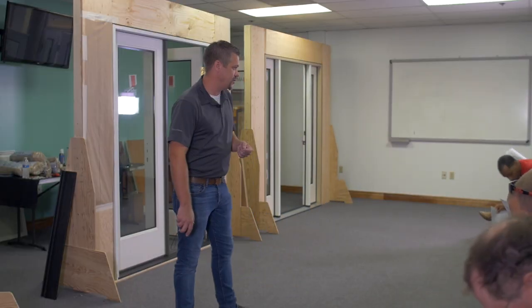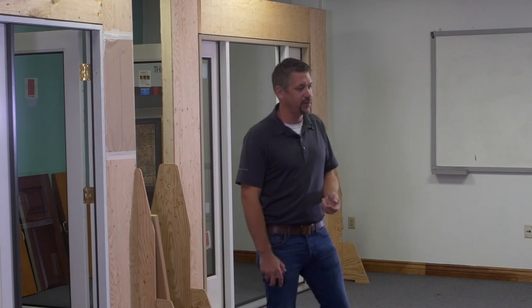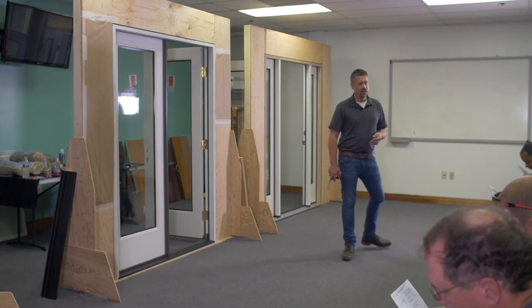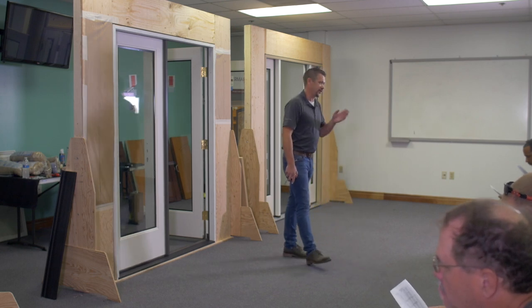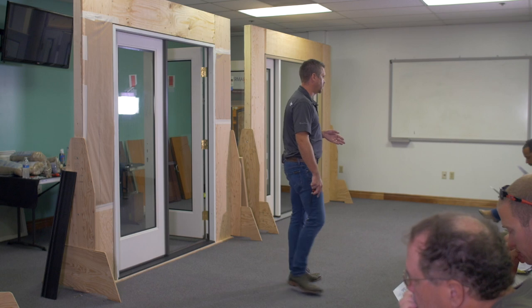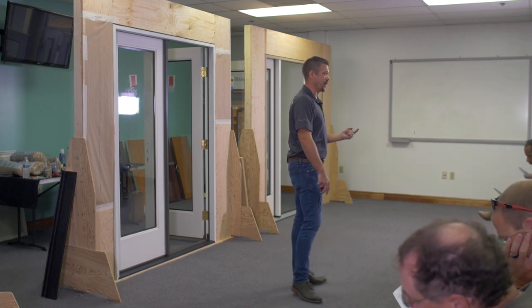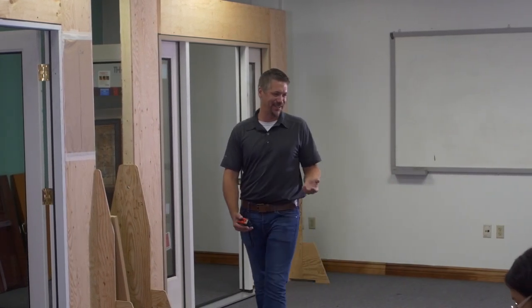There's one column I want you to really pay attention to in the dimensional data: the Actual Unit Size column — the fourth column from left to right. ThermaTru has four different sizing profiles and 300 pages of doors, so we try to make this form easier. The Actual Unit Size column is where you should land based on your measurements from the front side. If you're not in that column, it tells you one of two things: either you mismeasured, or it's a custom door — something special has to be done. That's where fabrication really excels.